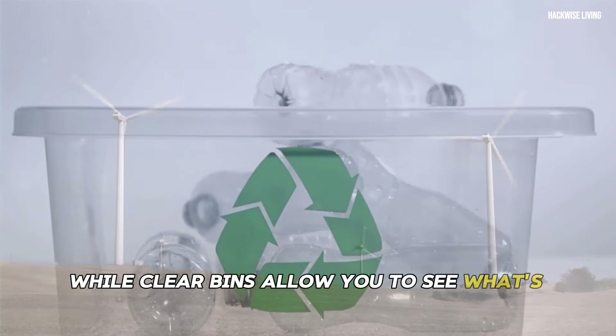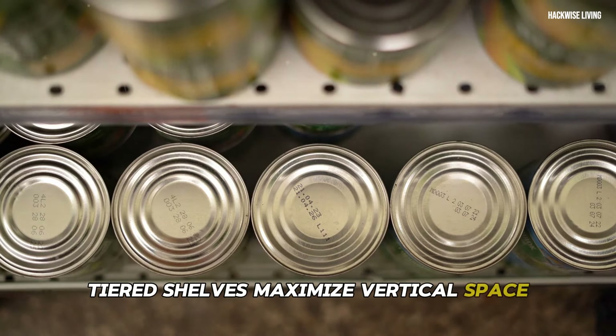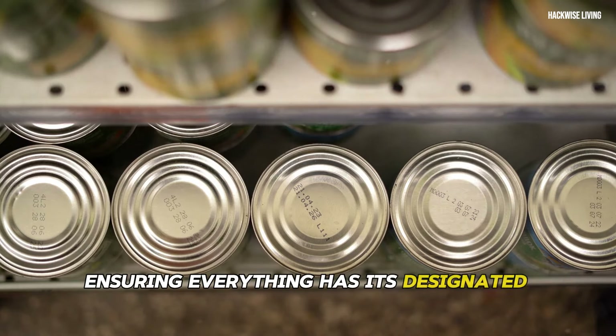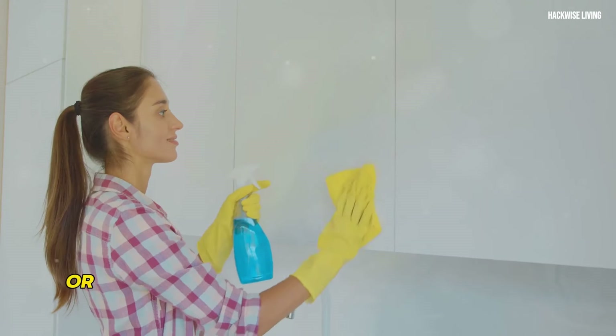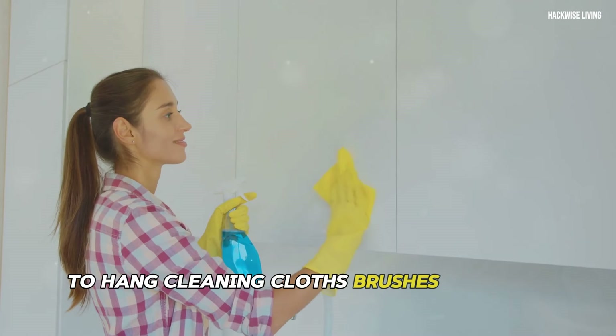Clear bins allow you to see what's inside without rummaging. Tiered shelves maximize vertical space, ensuring everything has its designated spot. Install hooks or adhesive organizers on the back of the cabinet door to hang cleaning cloths, brushes, or spray bottles.